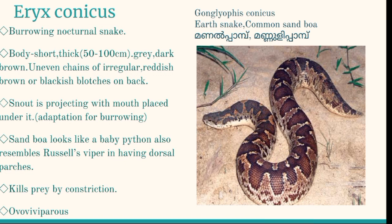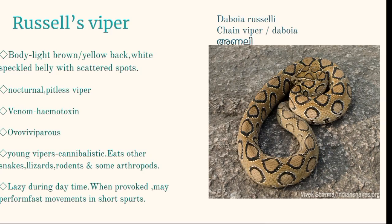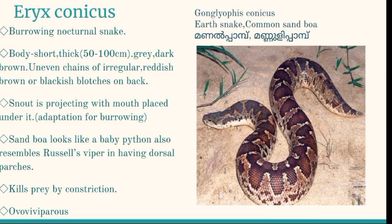Eryx conicus, popularly known as earth snake, common sand boa, or Russell's sand boa, is found all over India except the northeastern parts. They inhabit sandy soils, burrows, piles of bricks and stones, and rocky areas. The body is short and thick, about 50 to 100 centimeters long, gray, yellow, white, or dark brown in color, with irregular reddish-brown or blackish patches. The tail is short and sharply tapering and conical. The head bears scales instead of shields. The sand boa resembles a Russell's Viper, but whereas the viper's patches are round or oval, the sand boa's patches are irregular in shape.